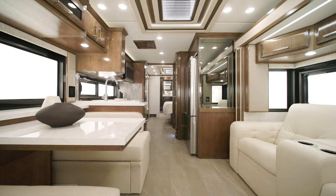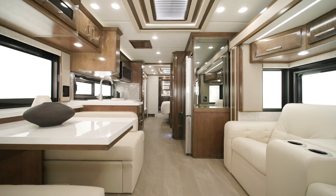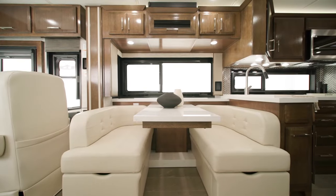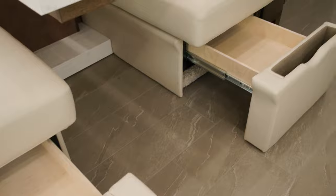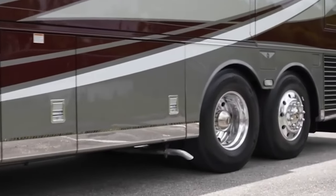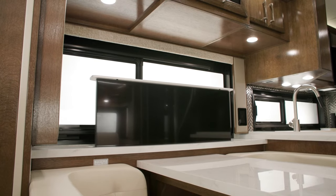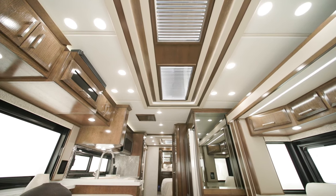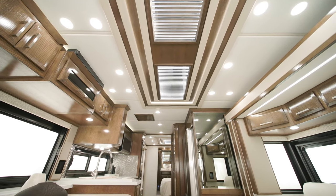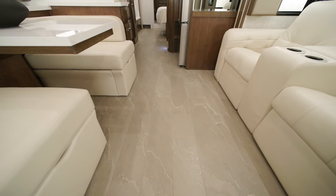Inside, it's like stepping into a luxury hotel suite with marble countertops, a fireplace crackling warmth, and even a home theater for movie nights under the stars. This rolling palace also features a garage for your sports car, so you can arrive in style wherever your journey takes you. Technology doesn't take a back seat in the King Air — enjoy lightning-fast internet, a surround sound system that rivals concert halls, and even smart home features that let you control everything from the lighting to the blinds with a tap of your finger.